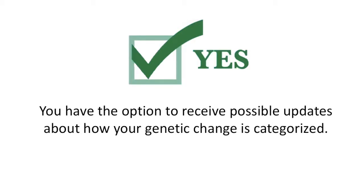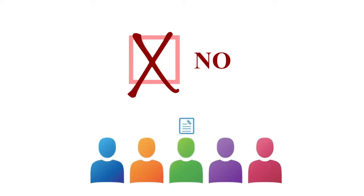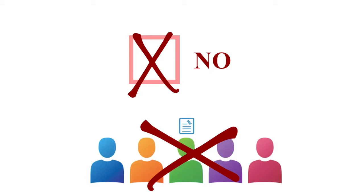ClinGen also gives you an option to receive potential updates to your genetic test results if we learn that the genetic change found through your testing may now be categorized differently than how it is listed on your report. If you choose No on the ClinGen data sharing program consent, ClinGen will not access your information and your individual information will not be shared.